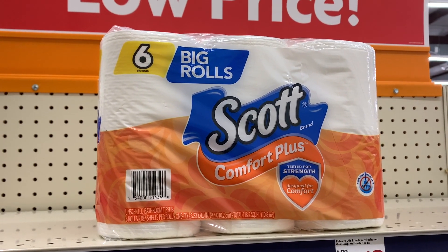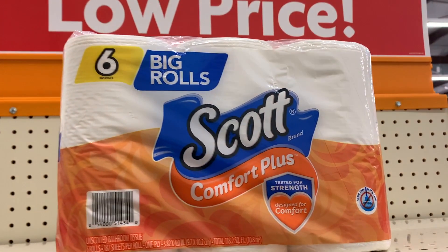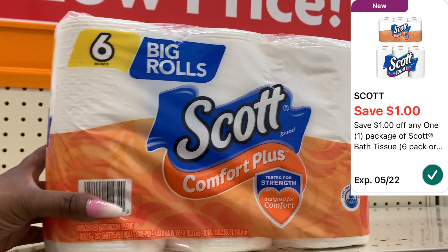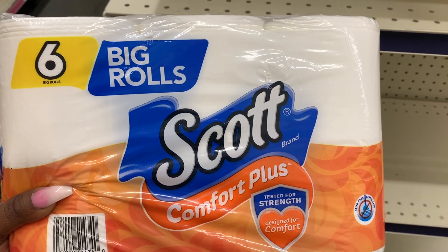Last but not least, I'm picking up the Scott toilet paper — the six-pack. I'm not sure of the price because it's not even in the right spot. Back home they're priced at $3, so I'm going to assume it's $3. We have a $1 digital coupon dropping it down to just $2, which I don't think is bad. So yeah, I'm going to pick this up — this completes my transaction for today.